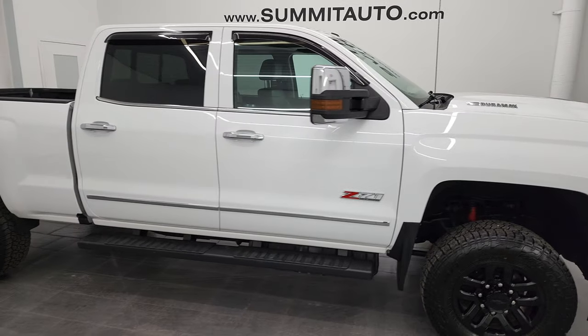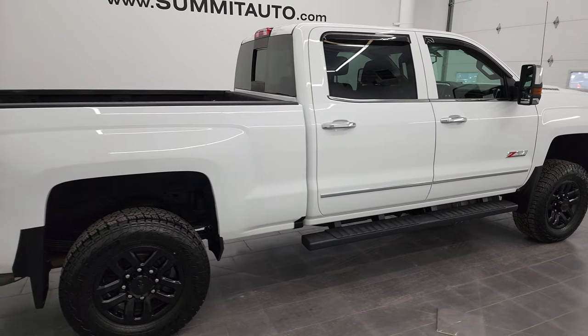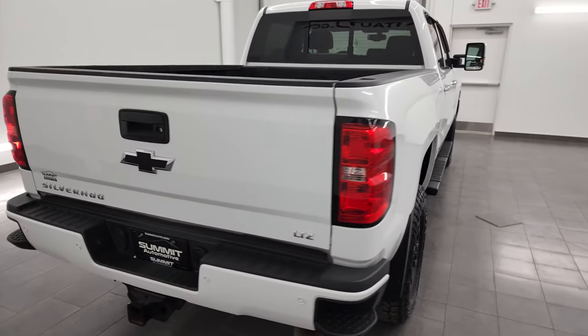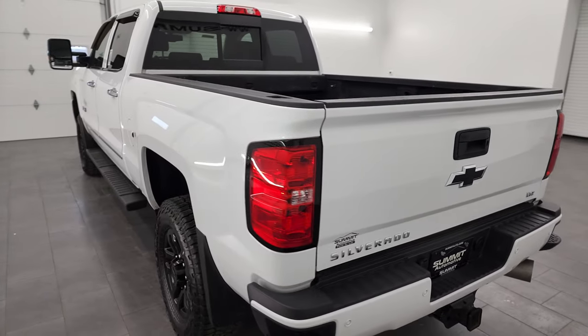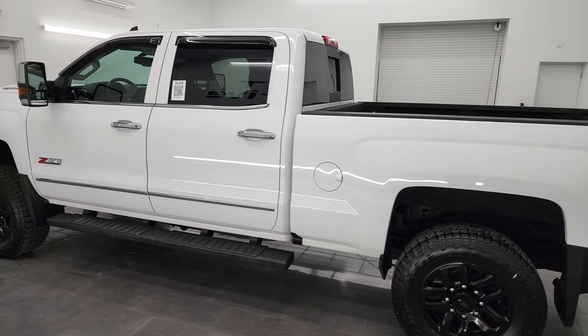Hey, this is Brett and this 2019 Chevy Silverado 3500 crew cab short box single rear wheel is stock number 13419Z. I am here at Summit Automotive in Fond du Lac, Wisconsin, your new and used heavy-duty truck headquarters.